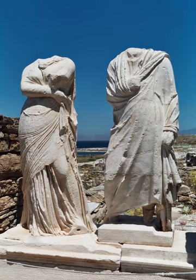Women and men typically wore sandals, slippers, soft shoes, or boots. At home they usually went barefoot.